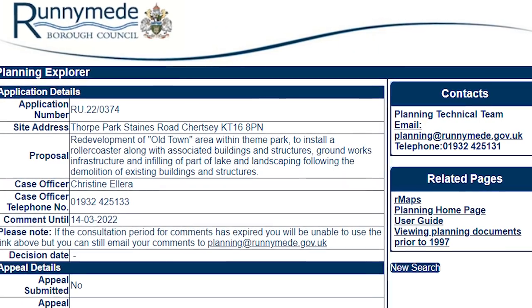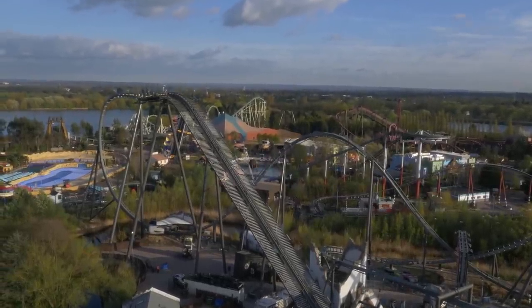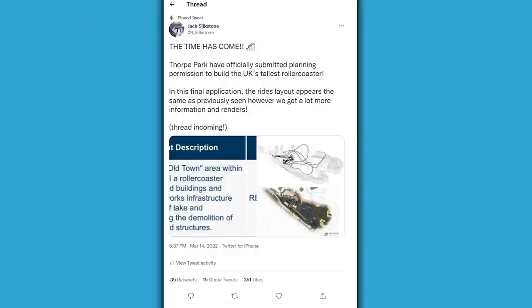I can't even explain how exciting it is to see this official planning application go in. We've been waiting 10 years now at Thorpe Park for a new roller coaster to get built, and it is finally happening. Leave a thumbs up on this video if you are as excited for Project Exodus as I am. I've done all of this research and compiled screenshots and descriptions for this big planning application over on my Twitter.